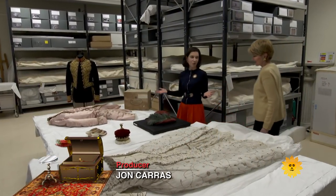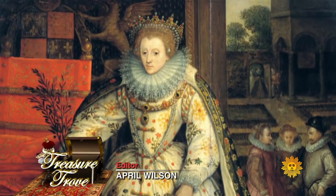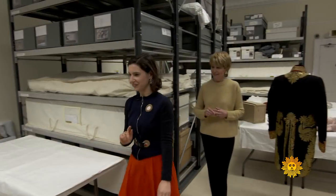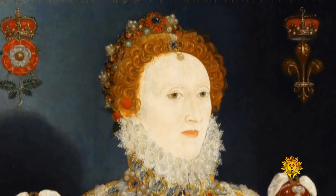This is where the royal ceremonial dress collection lives. Isabella Caraca curates all this — thousands of items, all with some connection to royalty.